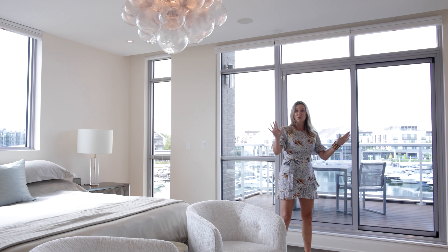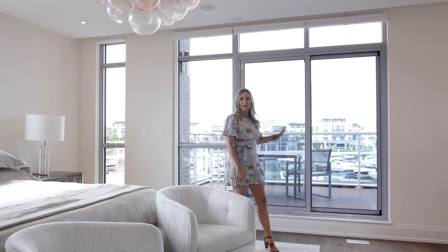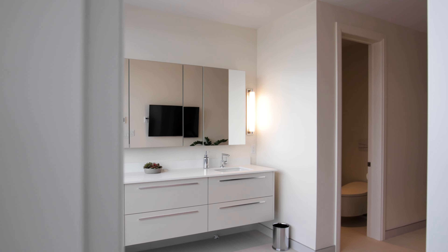There are primary retreats, and then there is this primary retreat. With 180-degree views of Friday Harbor, electronic blinds, two walk-in closets, and access to one of your three outdoor spaces, this room is perfection.